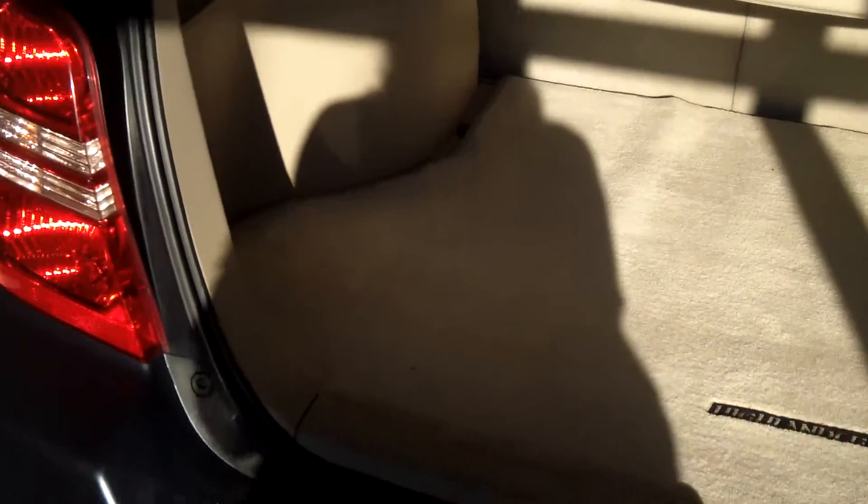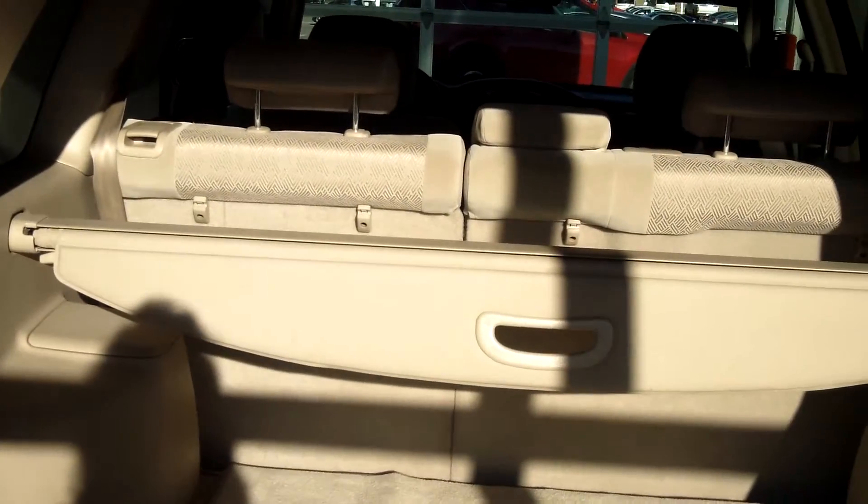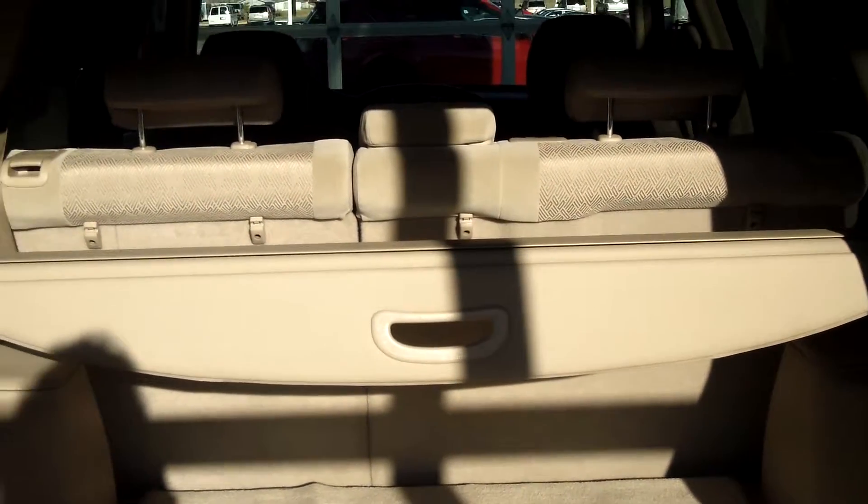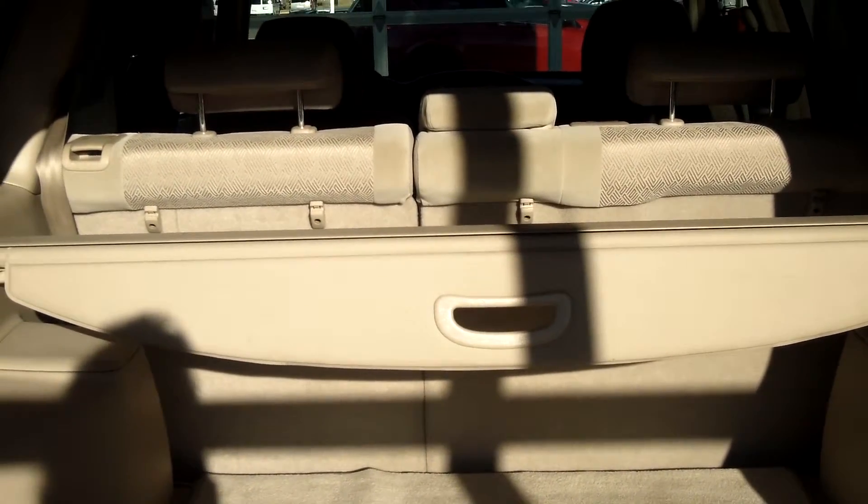A nice thing about these Highlanders — not only do you have room for all your passengers and four-wheel drive, but you have plenty of storage here in the back hatch, as well as a removable tonneau cover. You can fold down the second row seating completely flat to give you storage from the front two seats all the way to the back hatch.